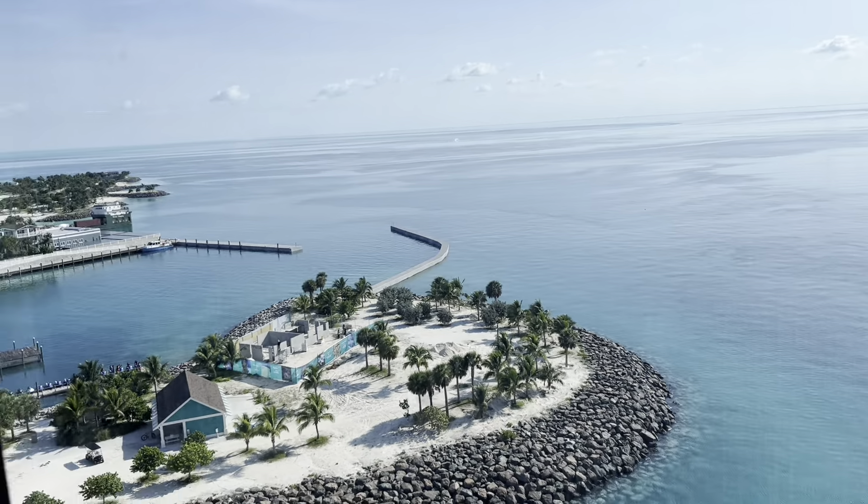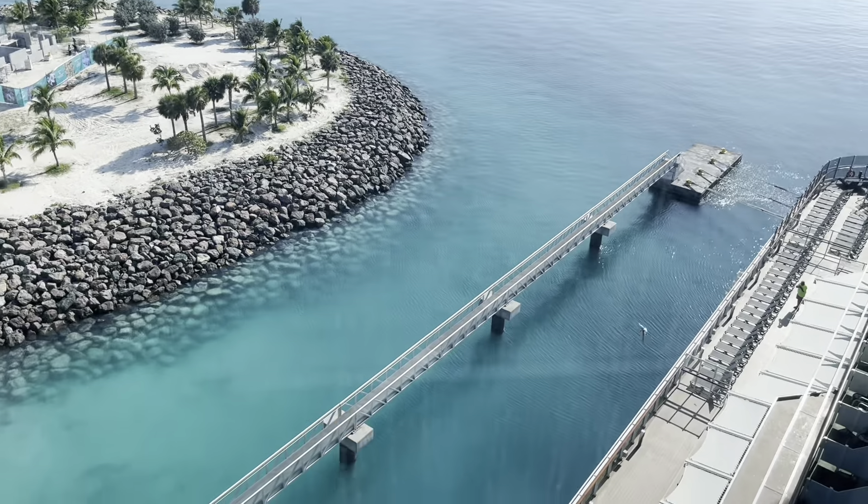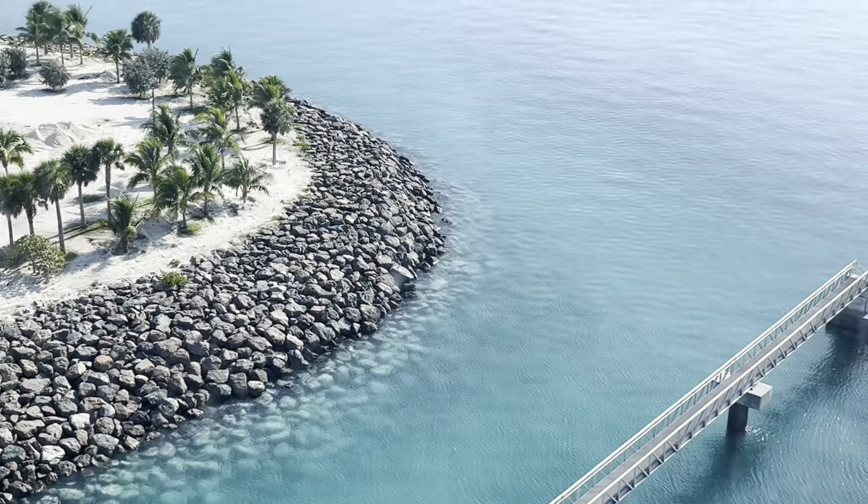Welcome to day three of our cruise on the MSC Seashore. We just pulled into the beautiful Ocean Cay and we are getting breakfast, but this is our view from the dining room right here.